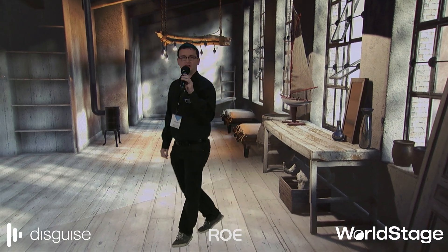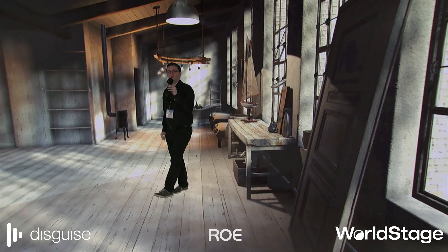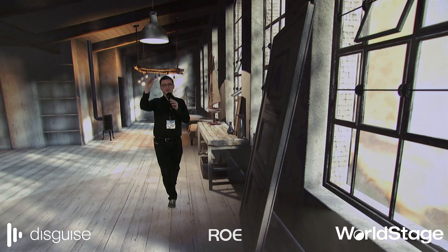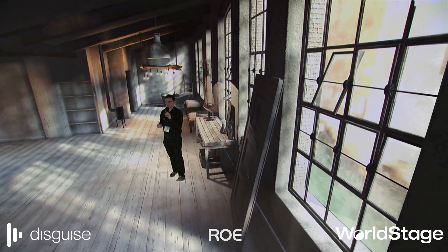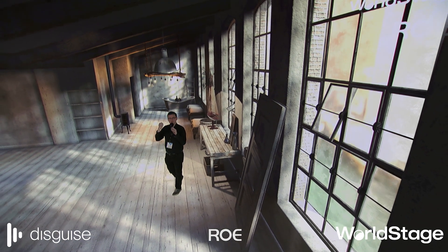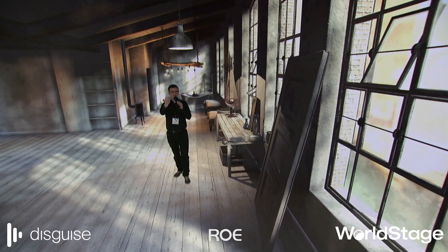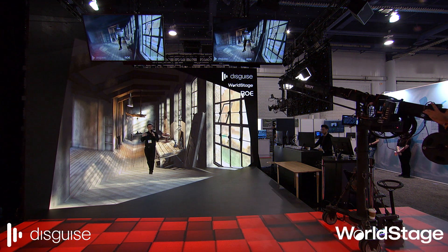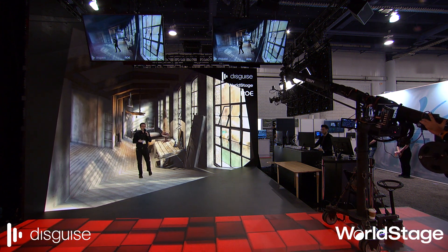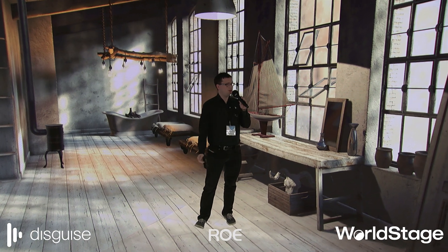This is our virtual attic and you can see that it is being rendered in real time on the LED screens behind me. We're taking tracking data from the Stipe Red Spy system mounted on the camera, feeding it into the disguise media server. We're reading that positional data and using it to render content from the perspective of the camera, then pushing that content onto these LED screens in real time in the same position as the camera can see — and that gives us this mixed reality space.